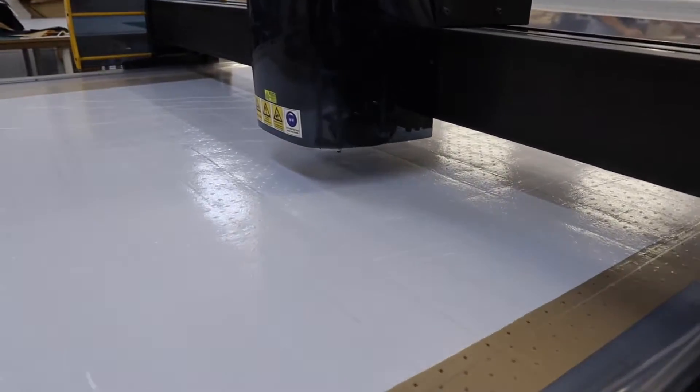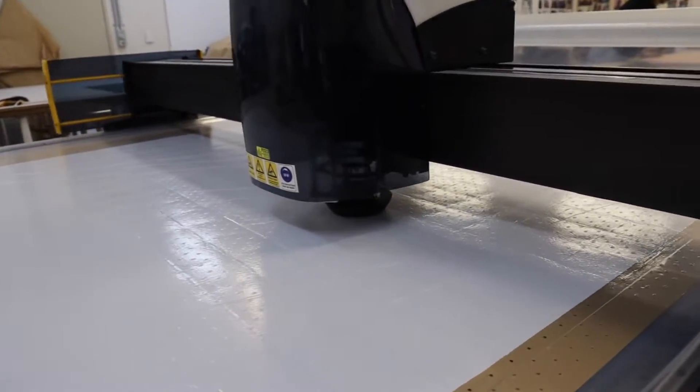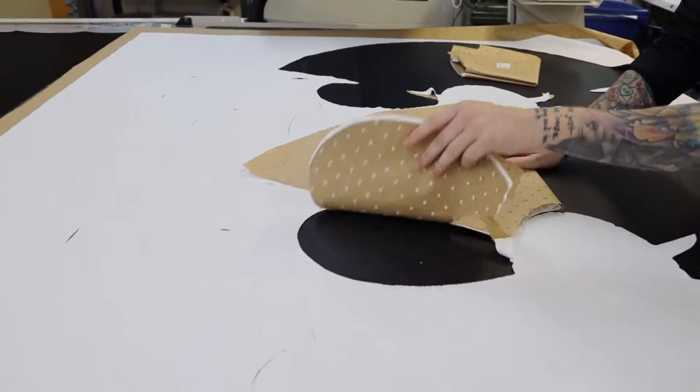Next, the cutting team lays up the unprinted fabrics on a huge table where an electronic cutting machine cuts through multiple layers of fabric using a laser-guided blade. The panels are then folded and moved on to the next stage.